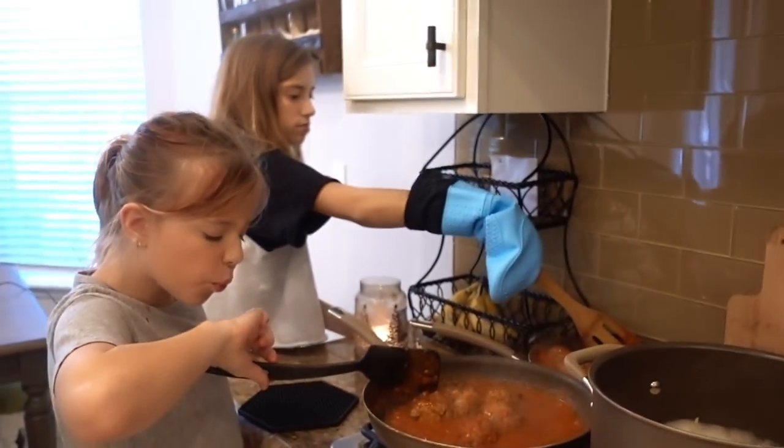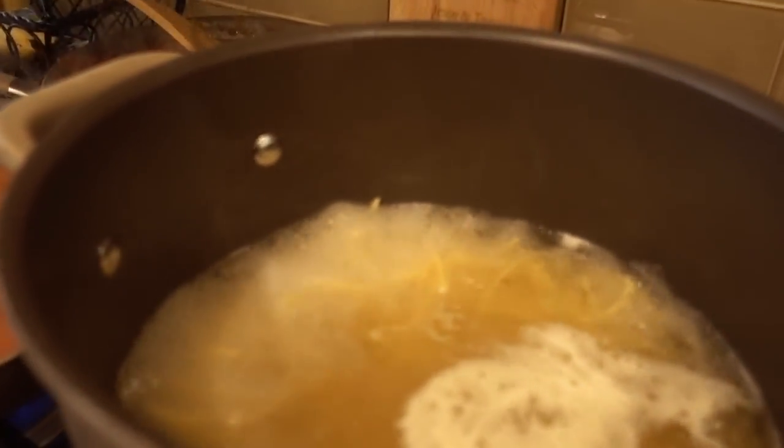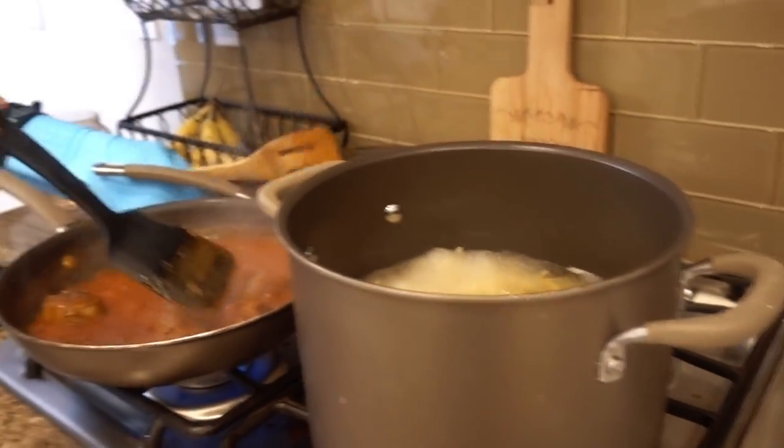2 minutes and 46 seconds. You at least need a minute and a half to plate — that's my suggestion. Jayla, have you checked your noodles yet to see if they're done? They don't look quite done to me.